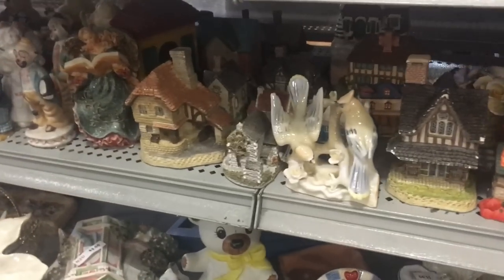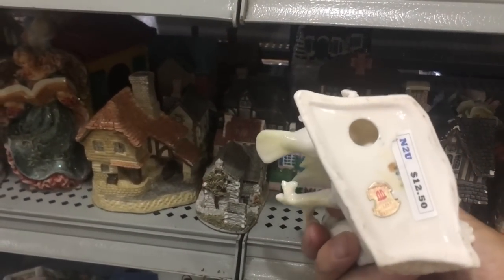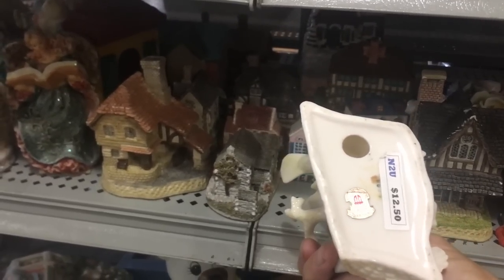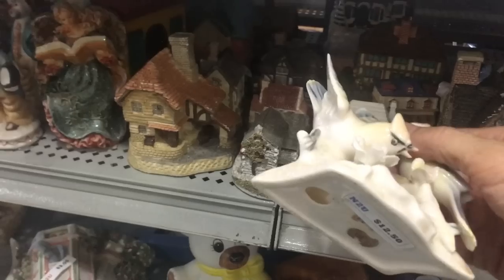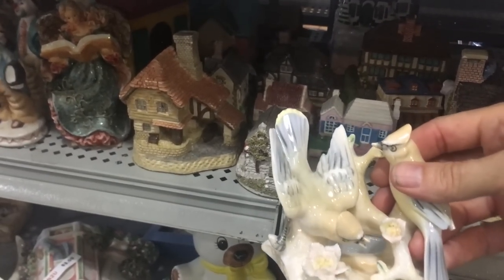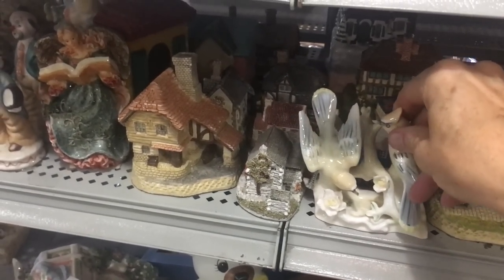Here's the piece that looks like the best quality so far — nicer porcelain and it's older. This is the Ardalt company — very thin porcelain — and this was made in Japan in the 1950s. But it's priced at $12.50 and that's more than I can pay.